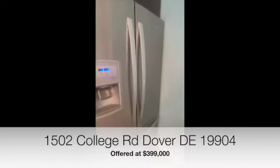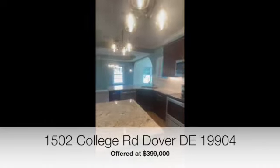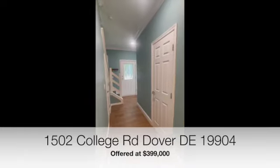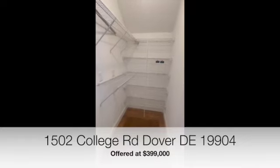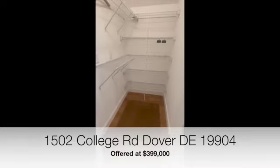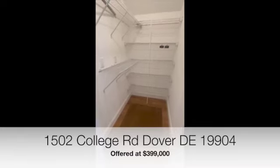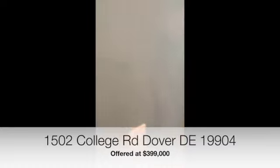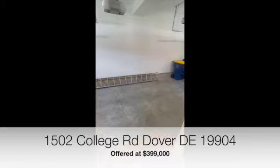Beautiful fridge. Off of the kitchen is a big pantry, and there is also access to the conditioned crawl space — so no more going outside to get into the crawl space. It's accessible right off the kitchen. And there's the garage.